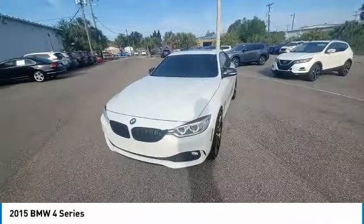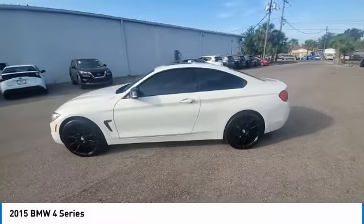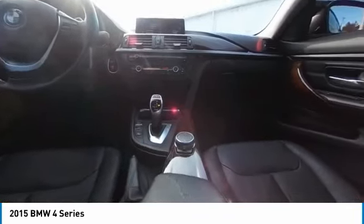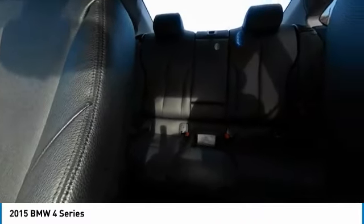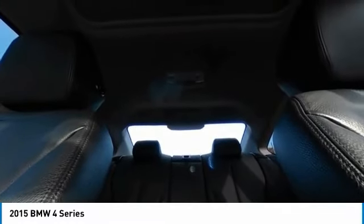This vehicle has less than 110,000 miles. Here are some of this vehicle's great options: rain sensing wipers, electronic stability control, heated mirrors, alloy wheels, brake assist, traction control, remote keyless entry, fog lights, speed control, and 4-wheel disc brakes.